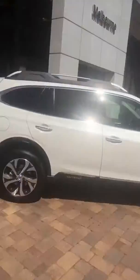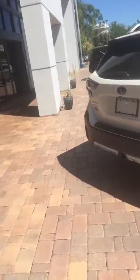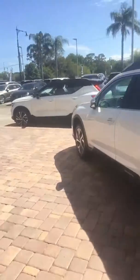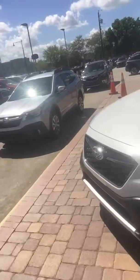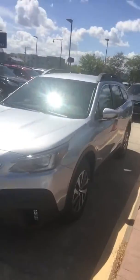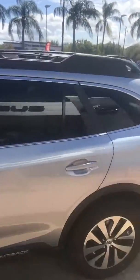We have loads and loads of 2020s. This one is an Outback Touring XT — it's a very fine example of the Outback. This one is turbocharged, limited trim, real nice interior. I've got another one right here, silver in color — ice silver with cloth seats. This one is the premium version of the Outback.